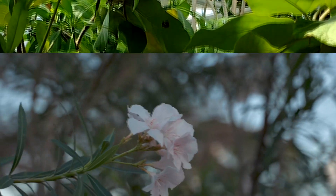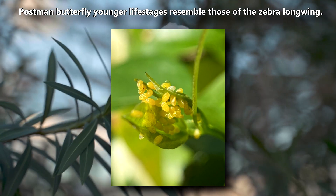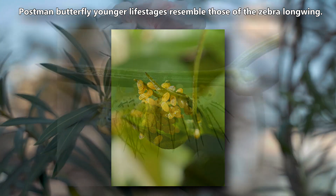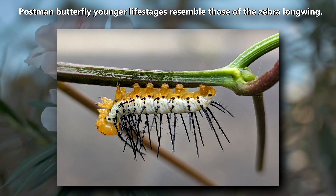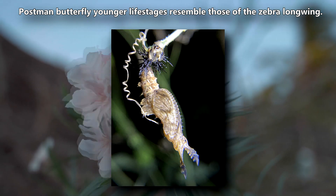Postman butterflies go through complete metamorphosis. They begin life as eggs, which are yellow and laid singly on host passionflower plants. The larvae are white, with black spots and spines, and an orange head. A postman butterfly pupa is brown, with black spines and gold spots.